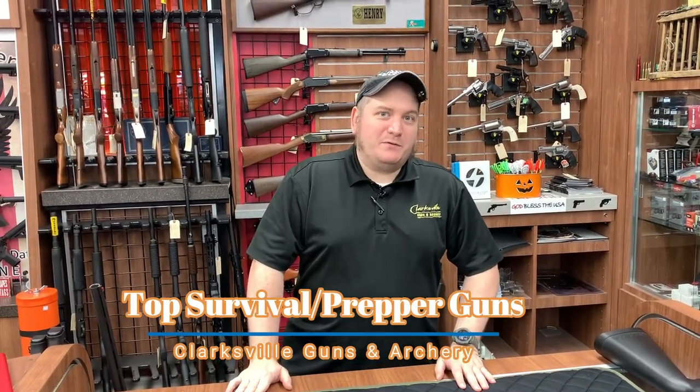Hi everyone. This is David with Clarksville Guns and Archery coming at you again with another video that hopefully some of you might find entertaining and or interesting. Today we're going to go over things about being more of a survival mindset — not so much an end of the world apocalypse thing, because I feel like that's been blown out of proportion — but let's say a natural disaster does happen and you need something ideal or useful for different situations. We're just going to go over some of the more popular options, some things that we carry from time to time.